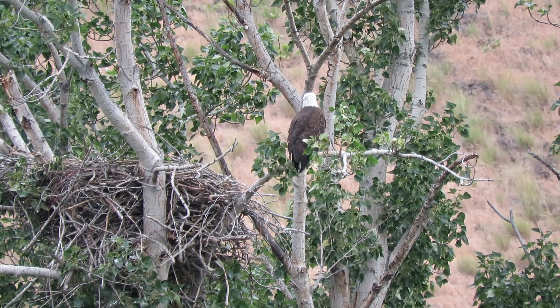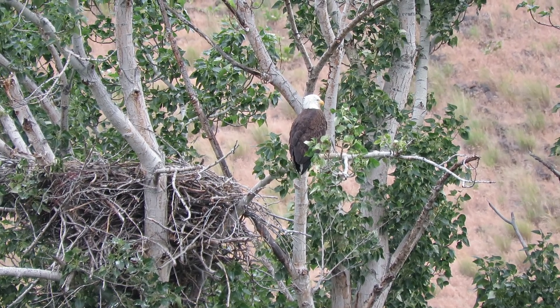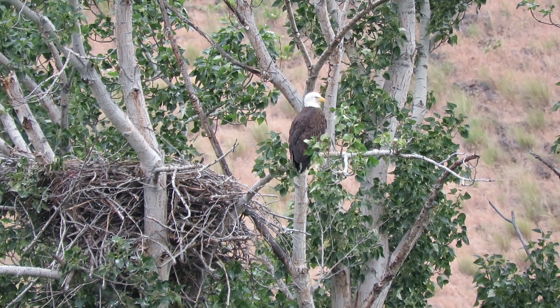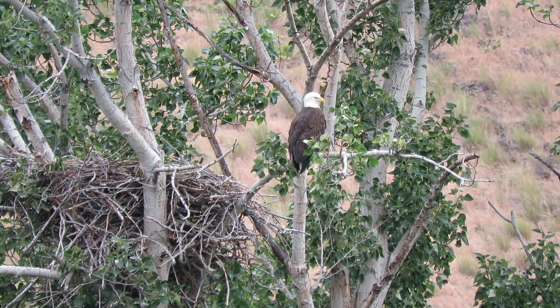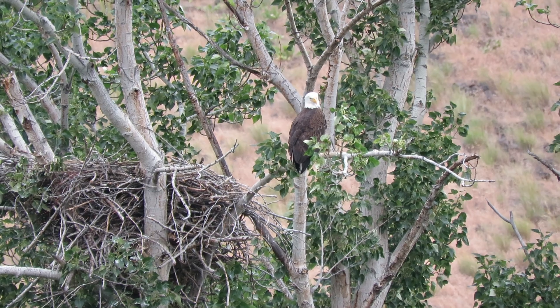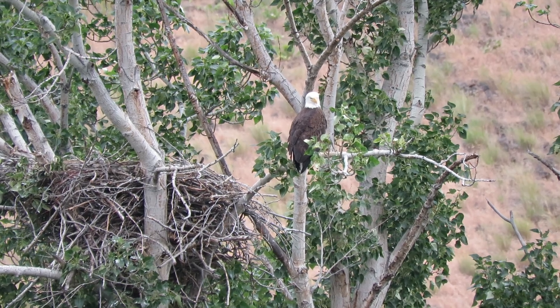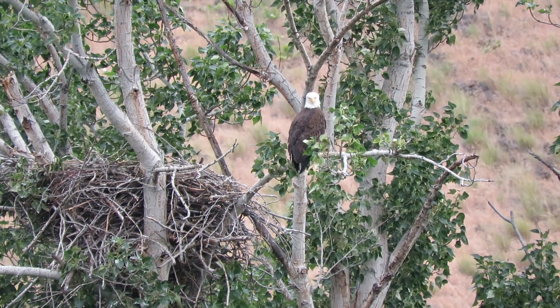Waiting to see if that little guy's going to stand up — doesn't look like it, probably got him well fed. Well, he gave us a glimpse anyway so we're happy about that. We'll call that good and head on down to mile post 14, check that one out, then head on to mile marker 10.